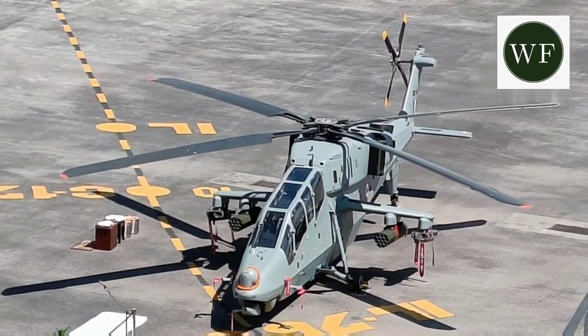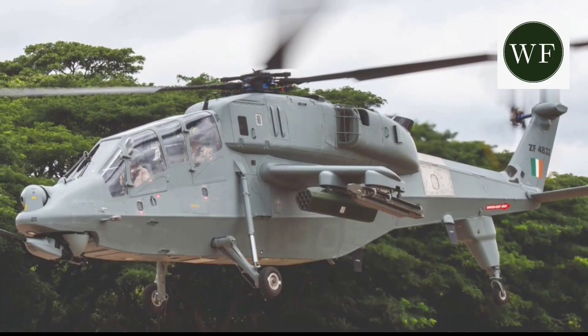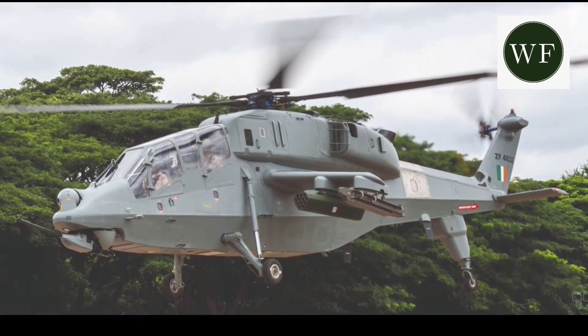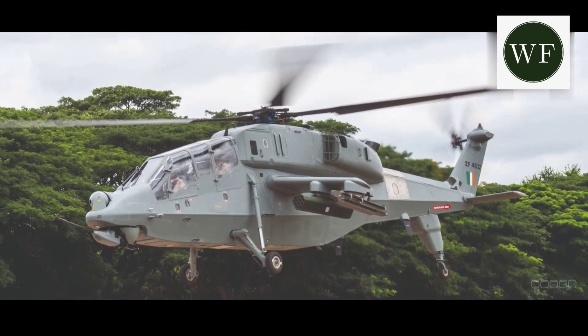The helicopter has a maximum speed of 275 km/h (148 knots), a combat radius of 500 km, and is capable of high-altitude warfare with an operational ceiling of 16,000 to 18,000 feet (5,490 meters).